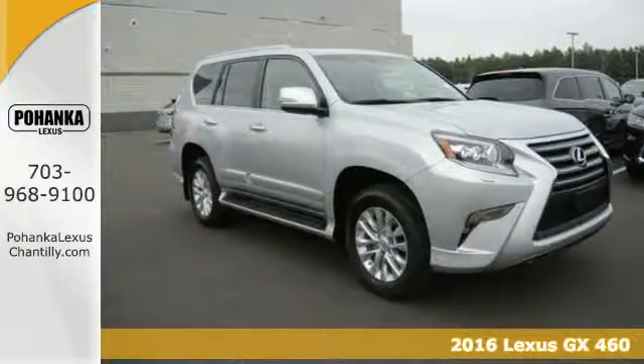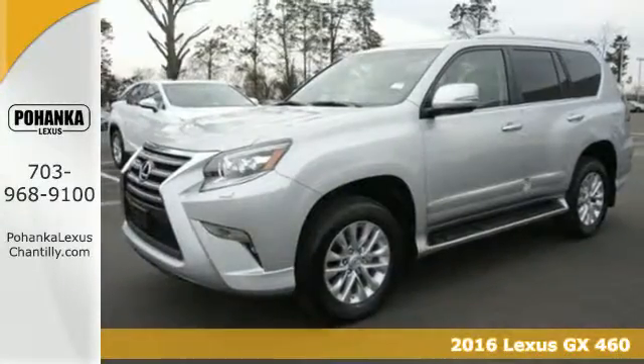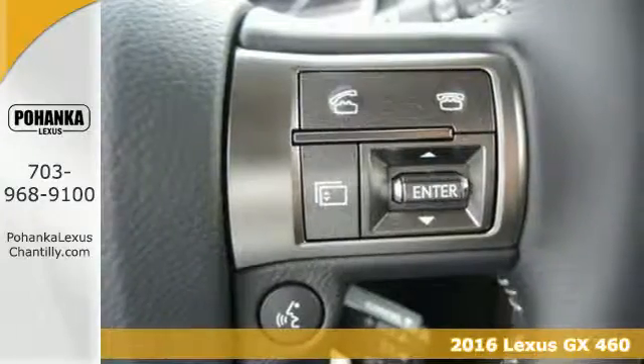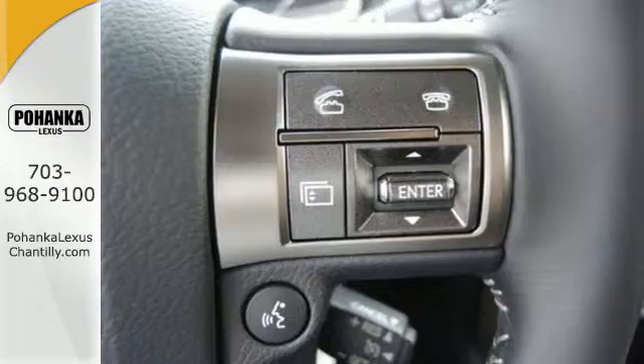It's a 2016 Lexus GX460. The GX460 was built for business, black tie events, and best of all, muddy weekend adventures.